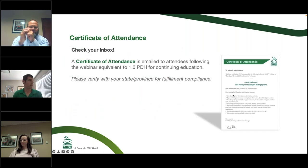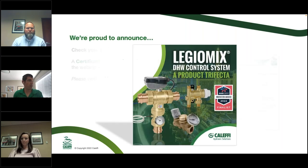If your state or jurisdiction uses this type of certificate that shows the agenda and how many hours the class was, we'll have those available after the webinar. One thing that ties into today's webinar is that for the AHR 2022 Innovation Awards, we were one of the top three finalists for a DHW control system with our Legio mix valve, our thermosetter, and our sink mixer — really the best of the best for DHW research, regardless of what's heating the water in your mechanical room.